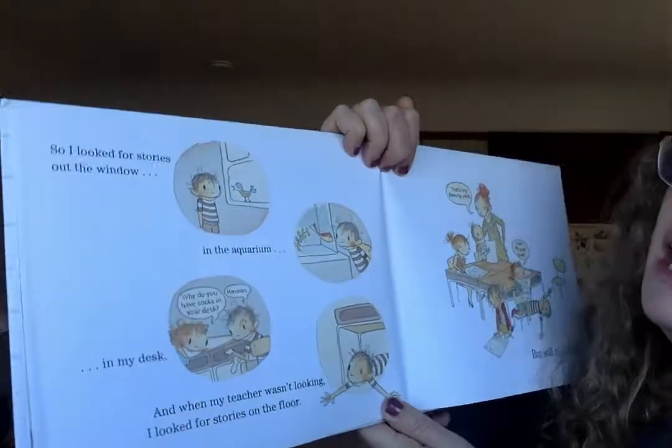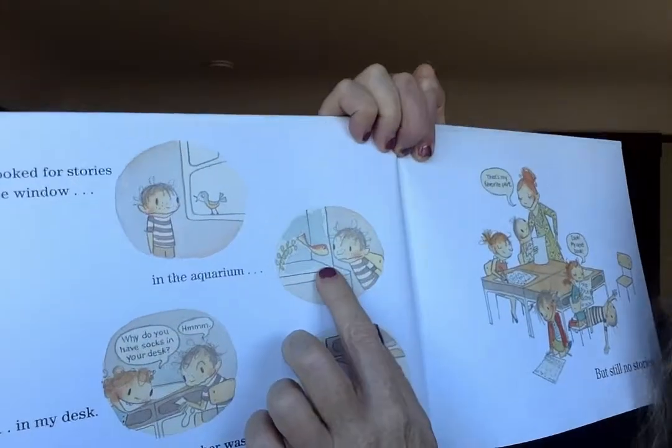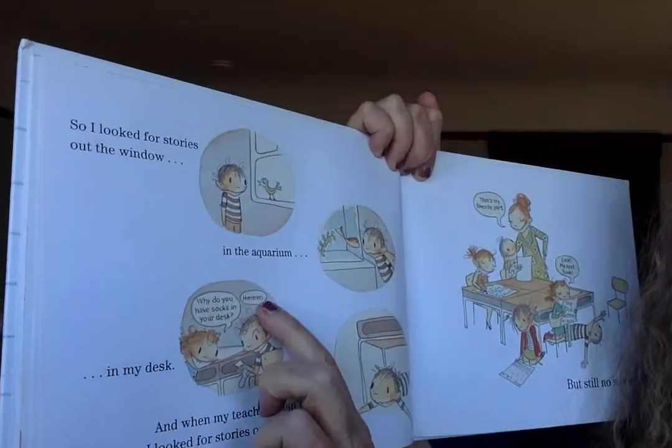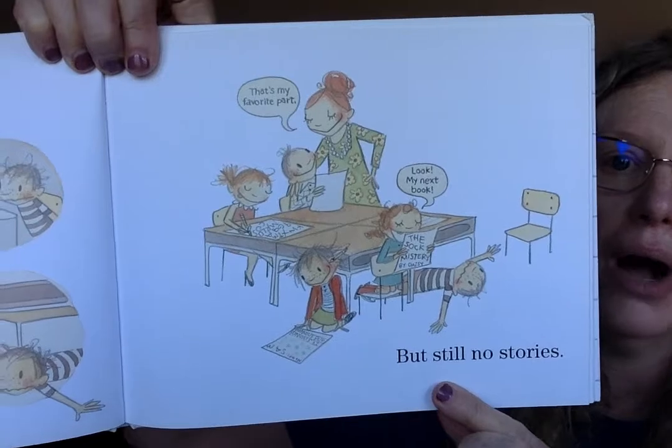So I looked out the window for stories. I looked for stories out the window, in the aquarium, in my desk. 'Why do you have socks in your desk?' I'm going to stop right there — socks in your desk would be such a good story. I have so many questions: How did those socks get there? Why are they in his desk? Does he know they're in his desk? Is it a trick? And then, when my teacher wasn't looking, I looked for stories on the floor. But still no stories.